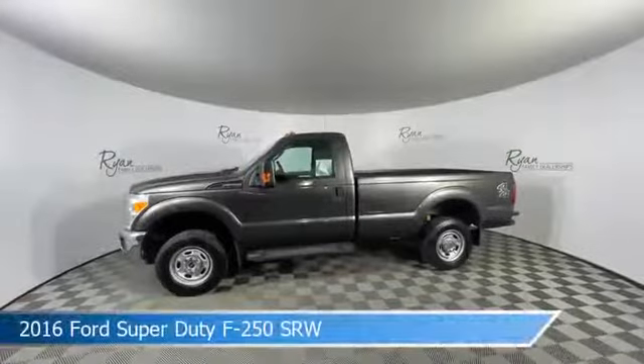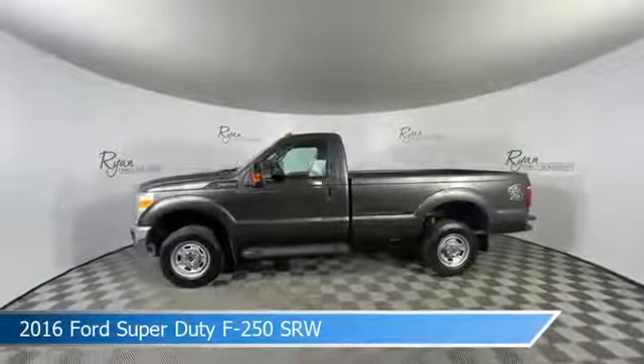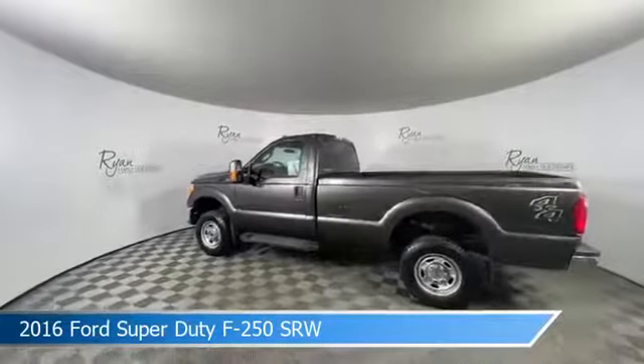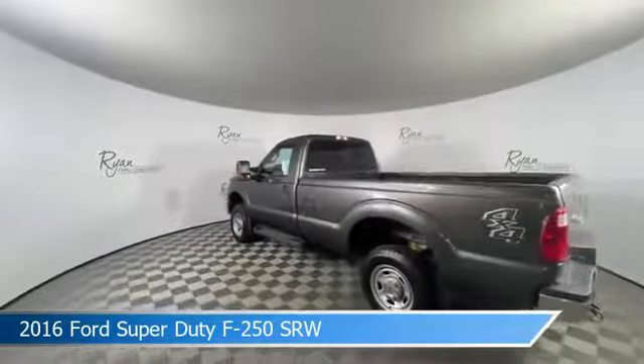Take a look at this 2016 Ford Super Duty F250SRW, equipped with a 6-speed PEDAT transmission in magnetic metallic. This car comes with some great features including anti-lock brakes, brake assist, four-wheel drive, and more. Come in and check it out today.